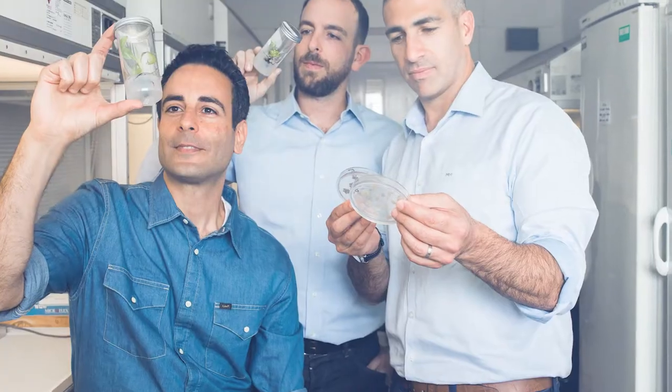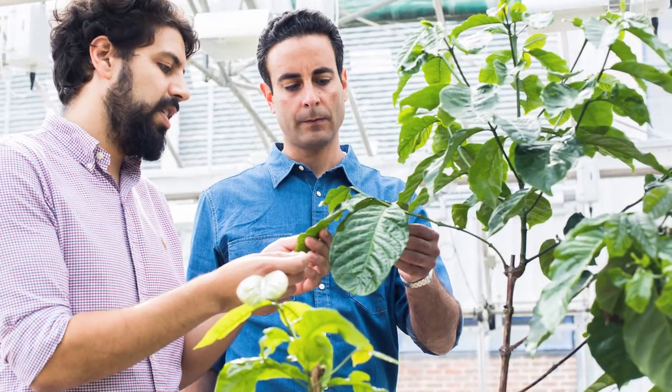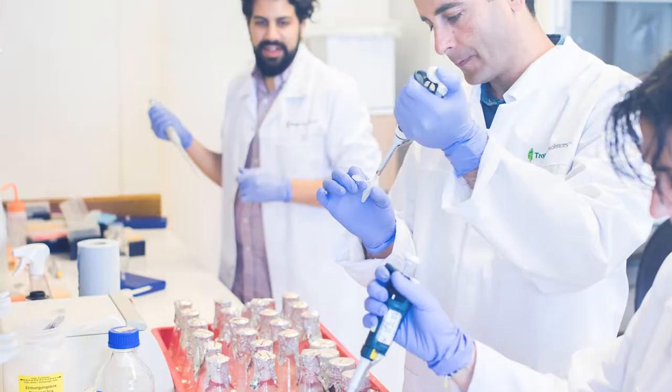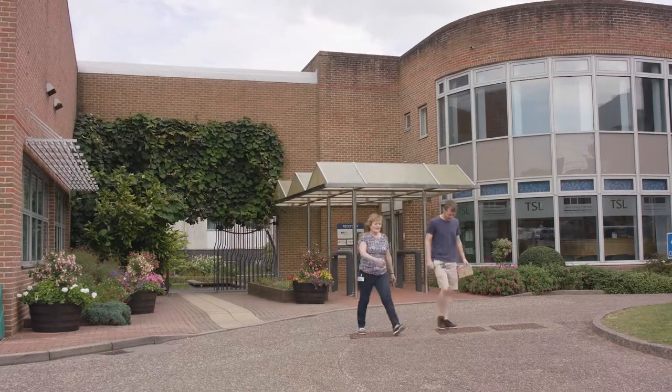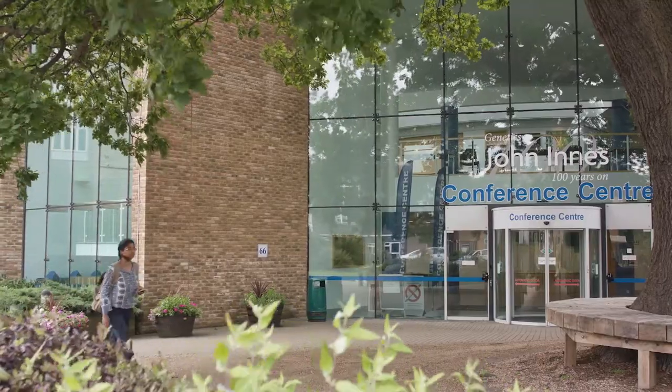Tropic is a young start-up that aims to change the world. We are working on that by developing gene editing technologies and gene editing based products that are specific for tropical crops like banana and coffee. Tropic Bioscience decided that the John Innes Centre was a perfect base for them, so they've now based themselves here. They've taken on a number of new people and we're quite excited to work together on these gene editing technologies in different crops.